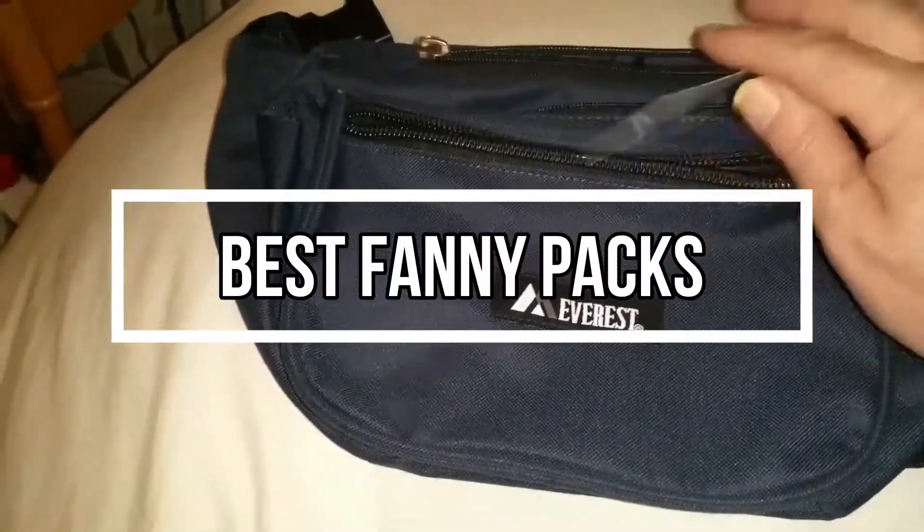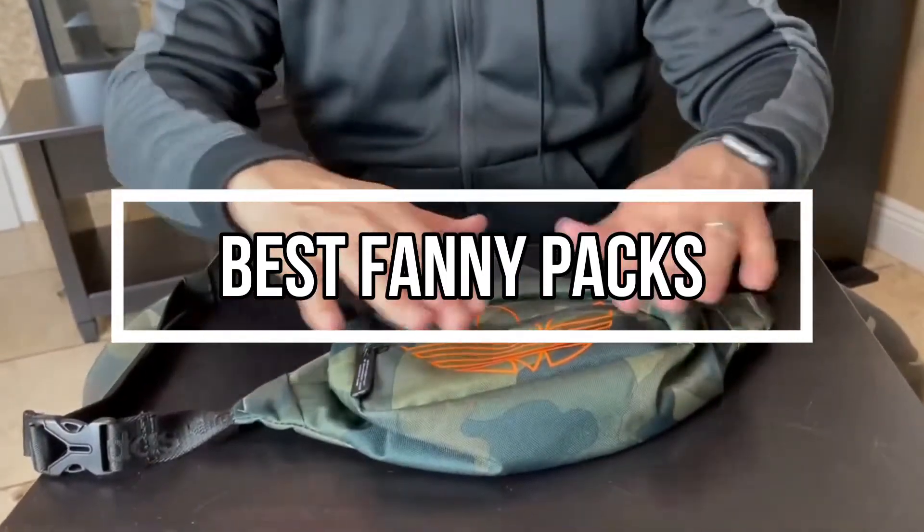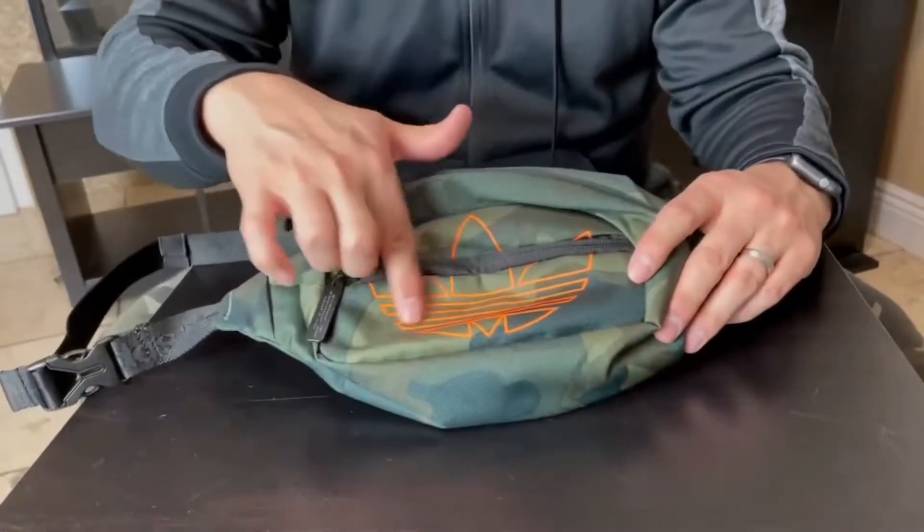That's why we are bringing you the 5 best fanny packs in this video. All of them are proven to be some of the best in the market. Let's find out why.